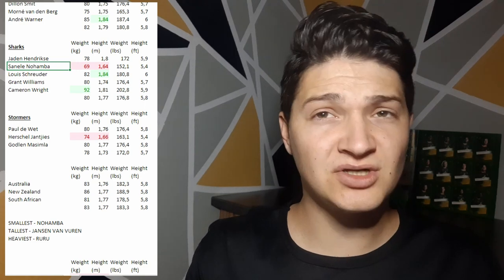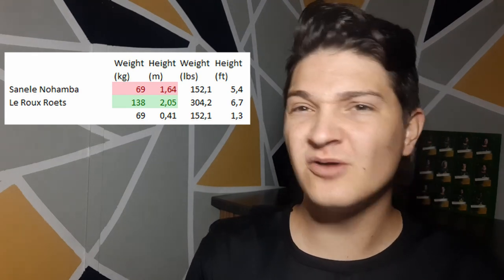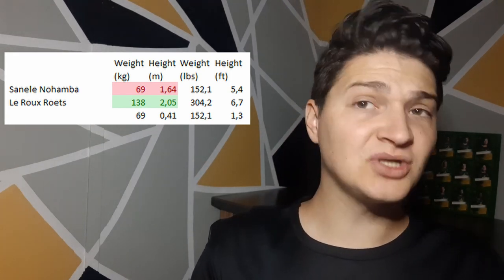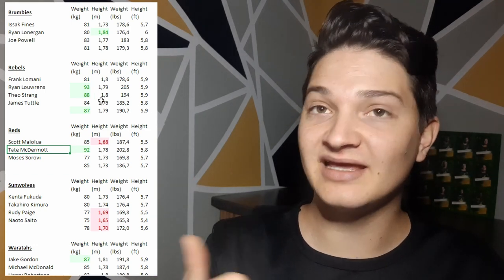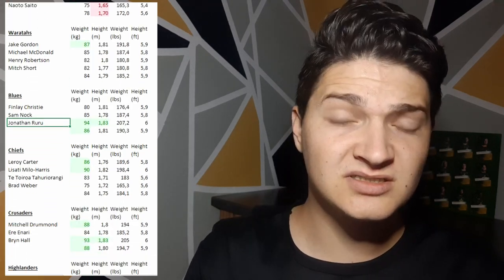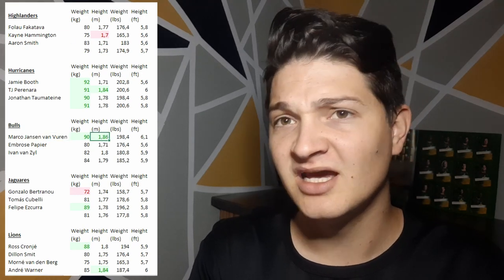The Sharks now own both the smallest and the biggest player in Super Rugby — they also have Larue Roots. I compared the two sizes just for fun; Roots weighs twice as much as Nohamba. I was quite shocked to see how many of the scrum halves are quite heavy in Super Rugby — guys like McDermott, Lawrence from the Rebels. The heaviest guy in Super Rugby is Ruru from the Blues, and the tallest Super Rugby scrum half is Jansen van Vuren.